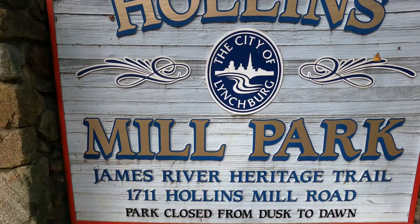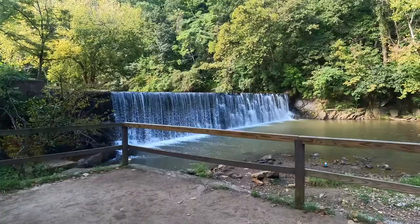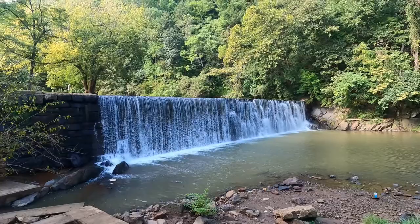Hollins Mill Park is located right in Lynchburg, Virginia. It is actually the third trailhead on one of the most popular bikeways in Virginia, the Blackwater Creek Bikeway, which is a rails-to-trails.